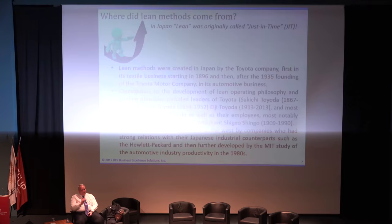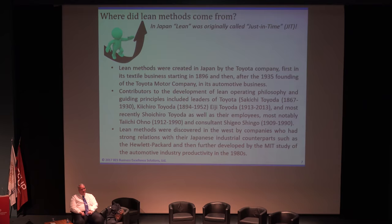In 1985, we start seeing this MIT study being conducted about the automotive industry and the book The Machine That Changed the World. The machine was not the car — it was the Toyota production system. This term 'lean' was actually created by a guy named John Krafcik, who was in the MIT program at Sloan for a master's degree. He wrote a master's thesis. Any of these research articles I'm going to give to Henrika so she can put them on the web — you'll have all the references. That lean term was then used by Womack and Jones when they created the book to document the five-year study.